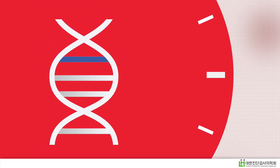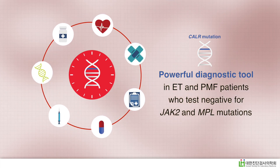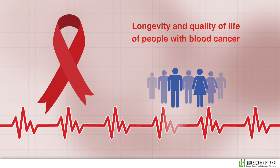Together, these results confirm the potential of the CALR mutation as a powerful diagnostic tool in ET and PMF patients who test negative for JAK2 and MPL mutations. This could help improve the longevity and quality of life of people with blood cancer.